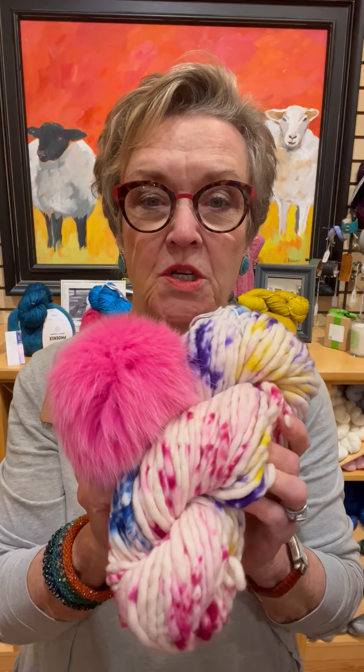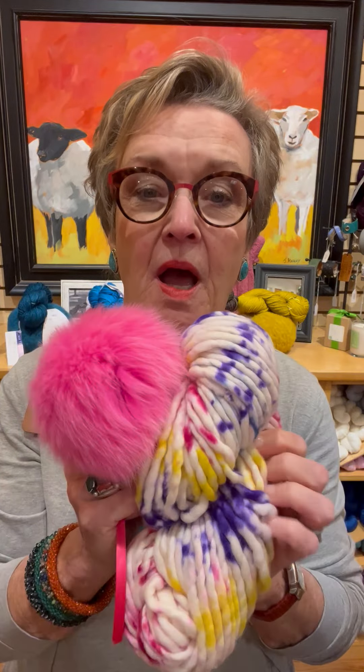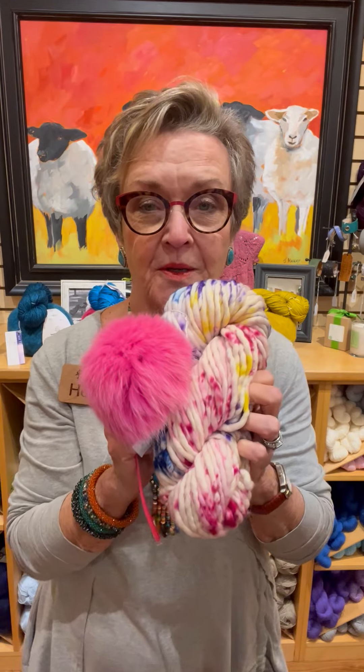I showed you this one before — this is Unicorn Bark — but I did not have the hot pink pom-pom, which makes it spectacular. I also have dark purple, yellow, and royal blue. This one could go with anything, but I love it with the pink.